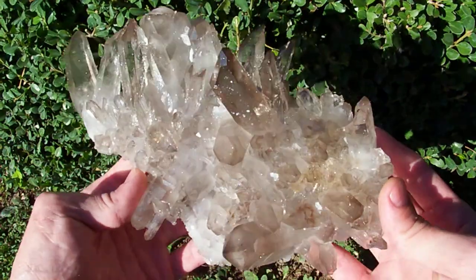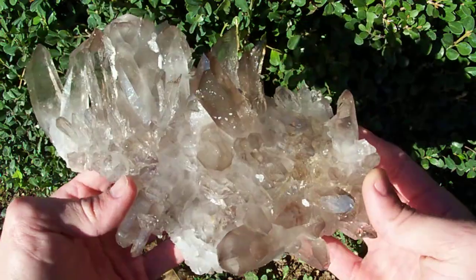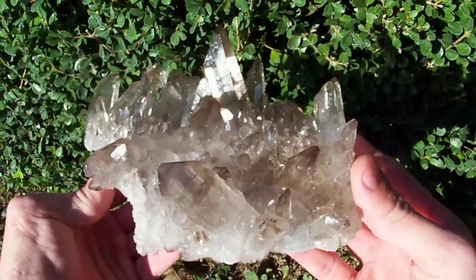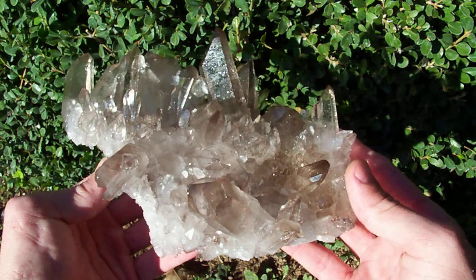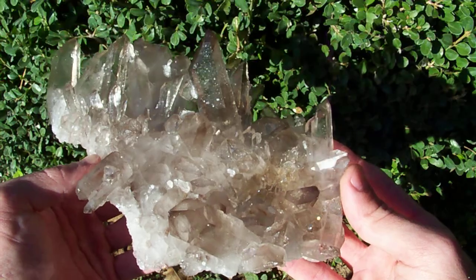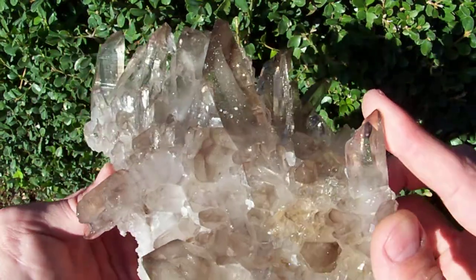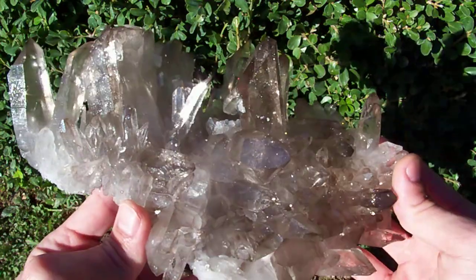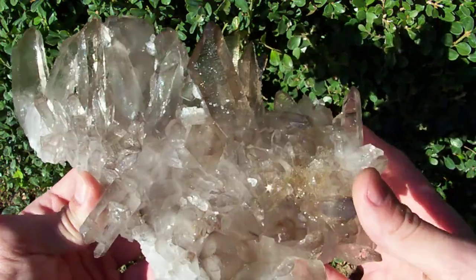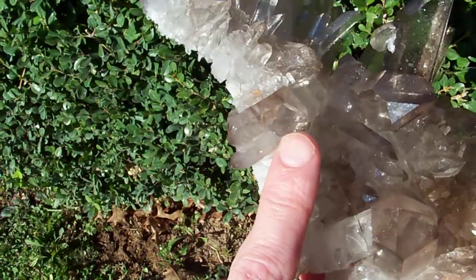I'm out here in full sunlight — indoors it looks a whole lot darker than it does out here. I've got some bigger smokies, but I don't think any of the others are as nice as this one because of the condition, the length of the points, how clear they are, and how glossy they are. There are no ugly etchings on this piece.